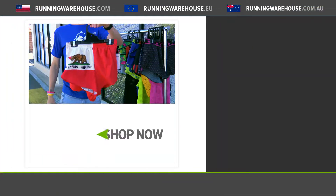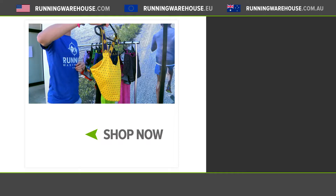Everything here and more is available at Running Warehouse Australia — runningwarehouse.com.au.